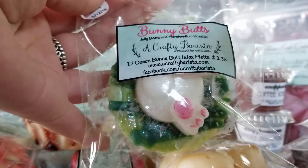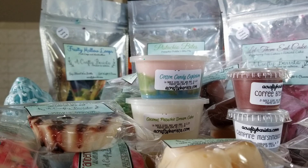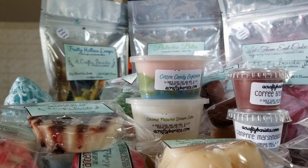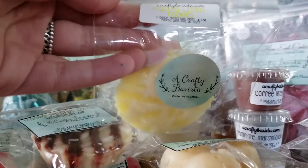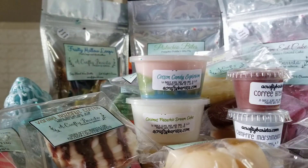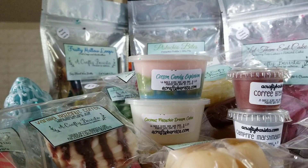This one I think is adorable — it's Bunny Butts in jelly beans and marshmallow bunnies. It has a little bunny butt shape and it smells amazing. I didn't think I'd be a huge jelly bean fan but apparently I am. Then I got another fluted tart in Frosted Lemon Cookies — it's a really really nice fruity lemon bakery scent. And then I got another little coffee bean in Sugar Cookie Latte, which smells like a really good coffee scent just toned down a little bit with a sugar cookie in the background.